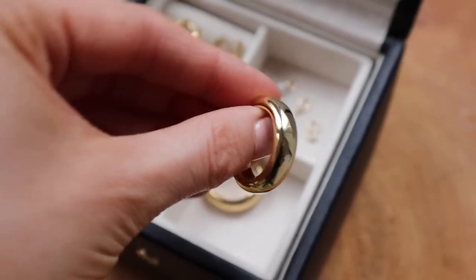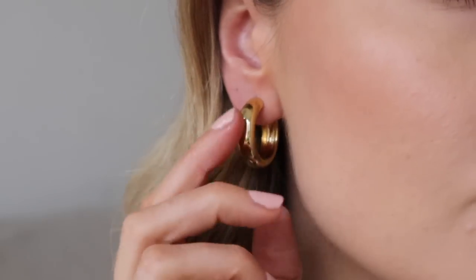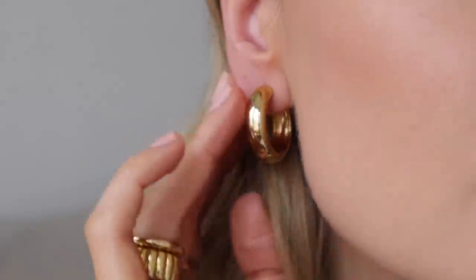For the final pieces I've got a real nod to the 90s with this staple chunky hoop. These are made from gold vermeil and are definitely a statement hoop that I can't wait to style this spring summer. I'll be styling all of these pieces throughout the video, so if you're a first time customer you'll get 10% off if you shop through the links in my description box.